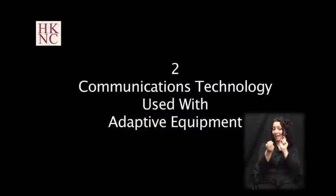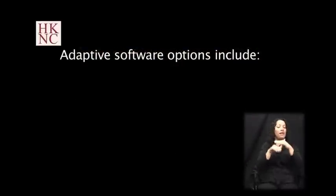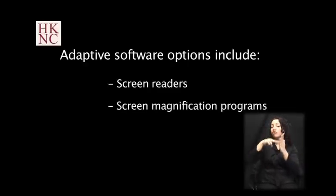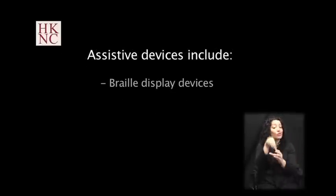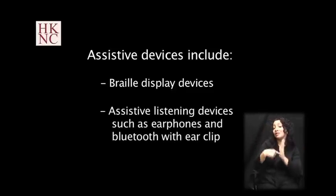Communications technology used with adaptive equipment. Although many products are built with universal design and advanced features, these may not meet the needs of all people who are deaf-blind, and additional devices or software are often needed. Adaptive software options may include screen readers, screen magnification programs, and dictation programs. Assistive devices may include braille display devices and assistive listening devices including earphones and Bluetooth with ear clip. There are several varieties and brands created by different companies with different features.